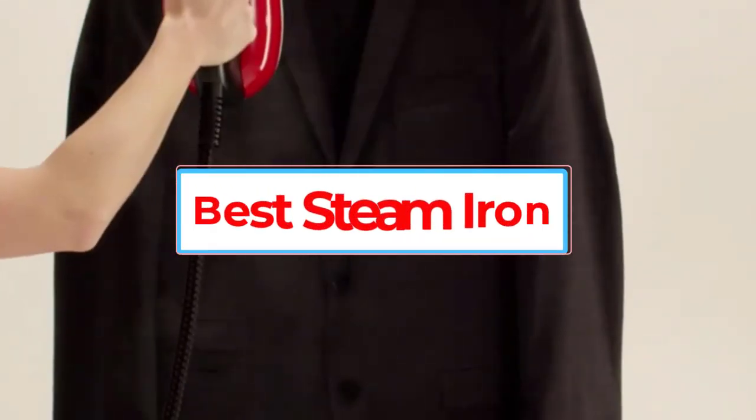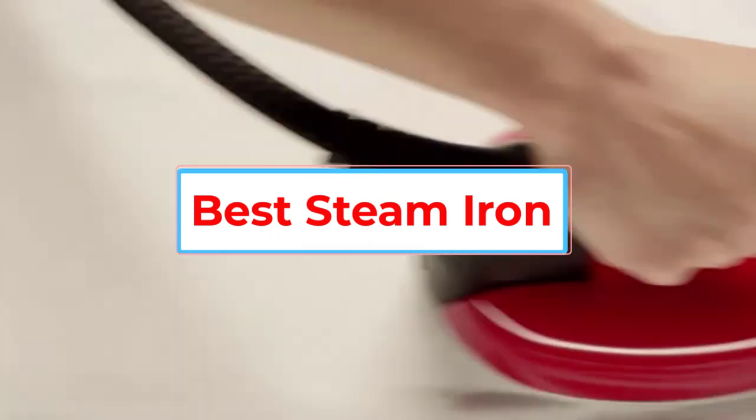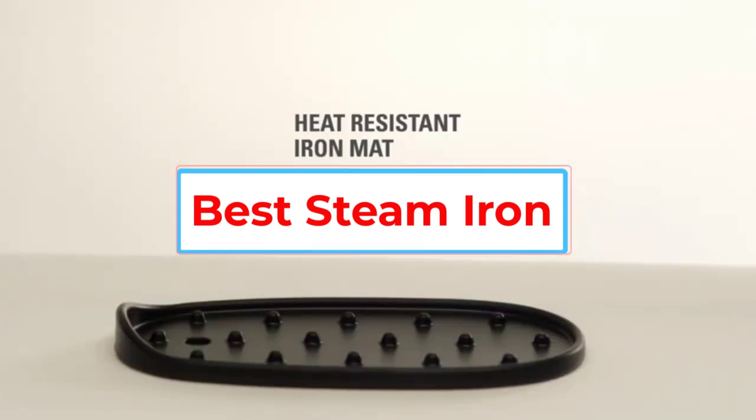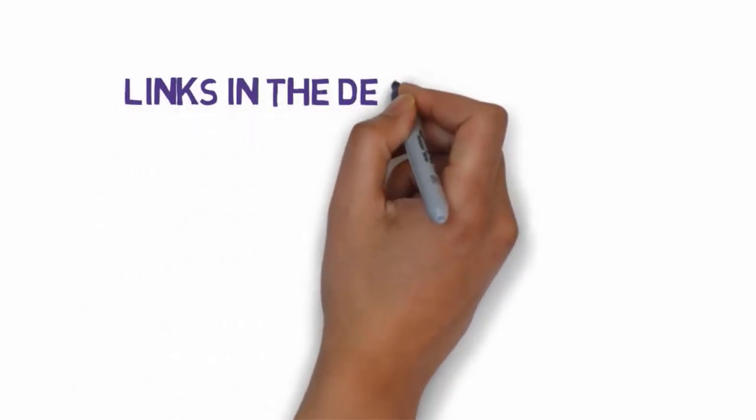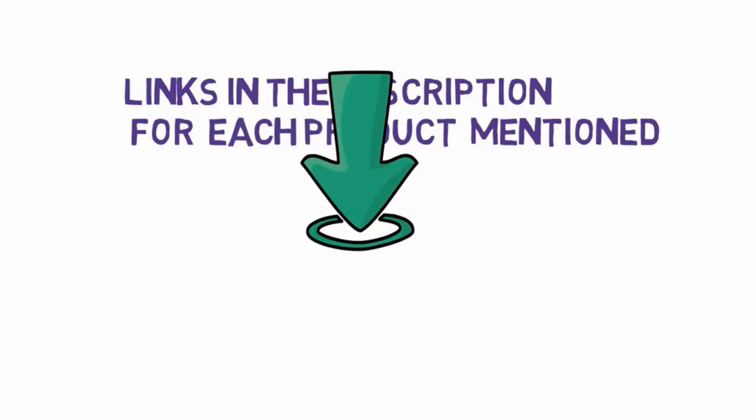Are you looking for the best steam iron? In this video, we will look at some of the six best steam irons on the market. Before we get started, we have included links in the description, so make sure you check those out to see which one is in your budget range.